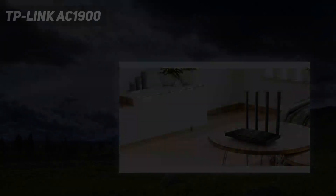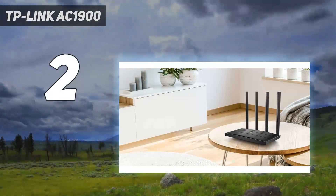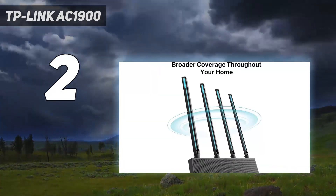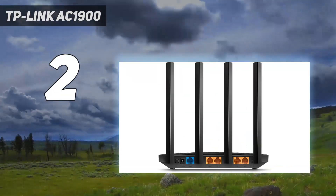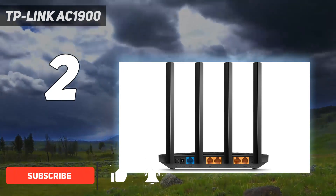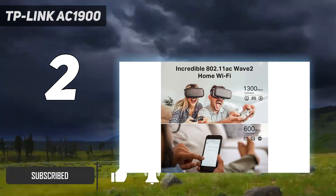Number 2 on my list: the TP-Link AC1900. Picking out an affordable router that delivers excellent range can be tricky, but fortunately there's TP-Link's Archer C80, a rare gem that will give you solid coverage around a large home with a price tag that won't be too hard on your wallet.